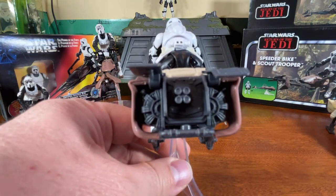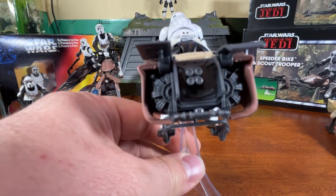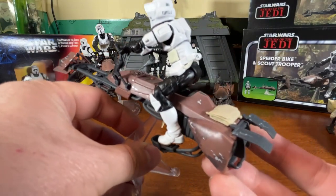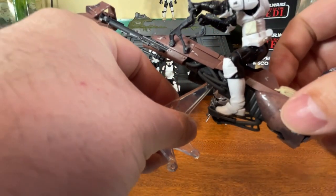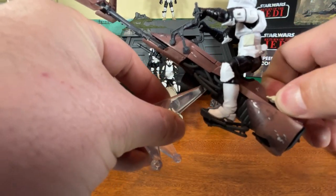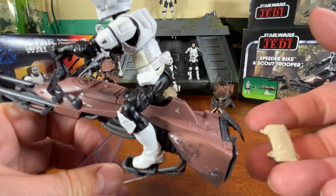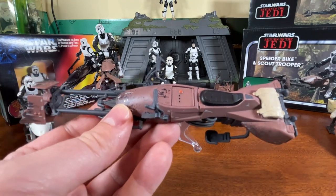It's a lot more detailed than the original — this thing has molded turbo engines in the back, and the flaps lift up. The little pouch on the back is not a button this time — there's no action feature, it just sits there, and it appears to be removable. The seating area looks fantastic without the scout trooper on it — they've even added little detail on the back part of the bike past the seat. The foot stands don't have a peg for the feet, but the figure is super-articulated so you can easily position him.